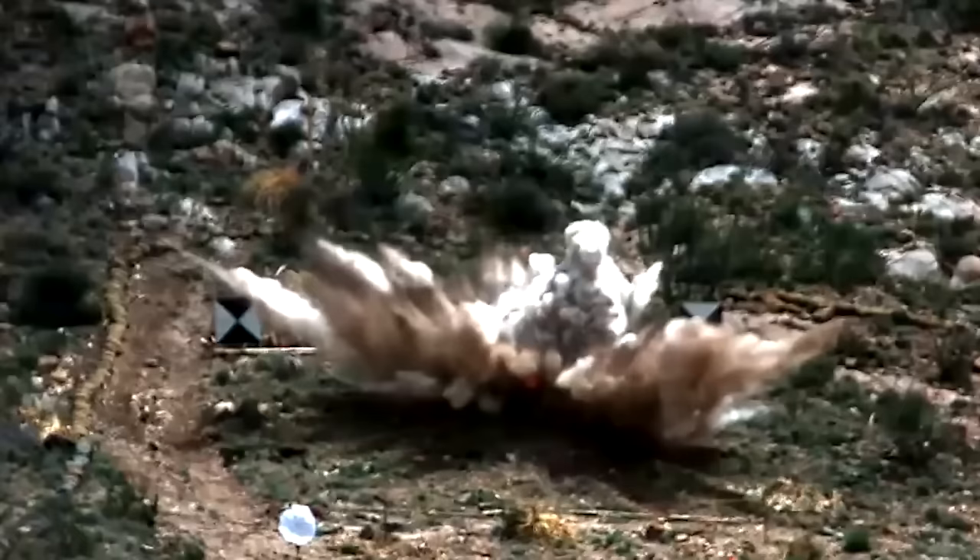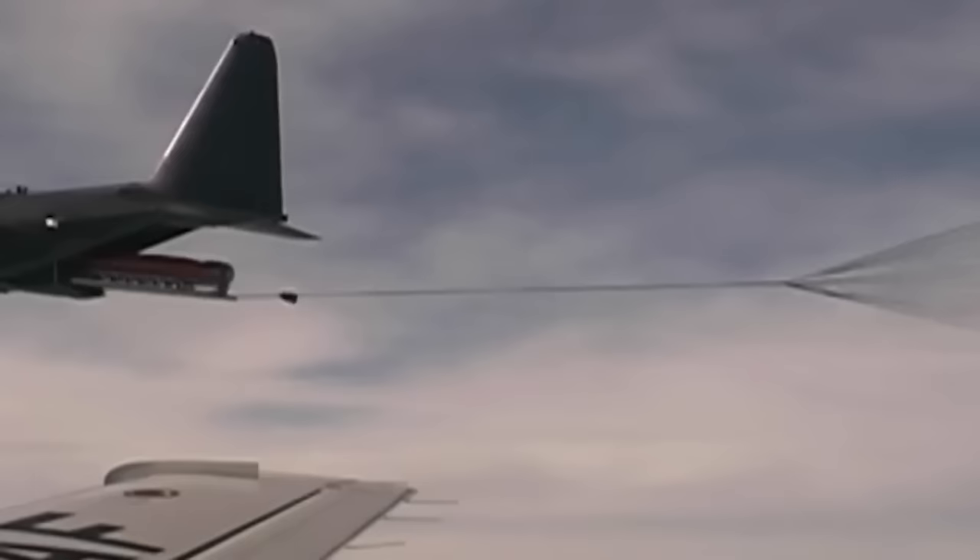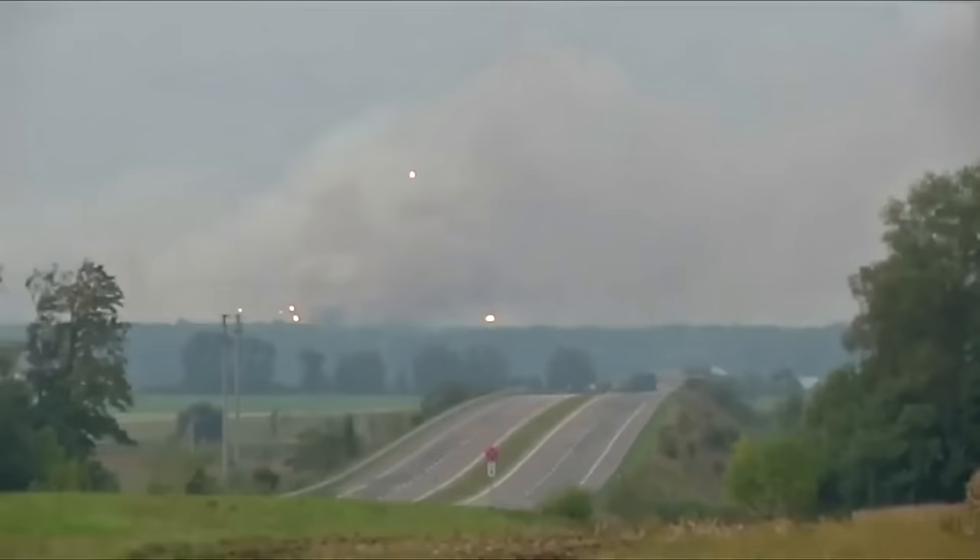You don't name a weapon the mother of all bombs unless it's got some significant power. That's exactly what this bomb, also known as MOAB, has. It's the largest non-nuclear weapon known to man and has been used in previous conflicts to take out terrorist targets. Let's take a closer look at what makes it so powerful.